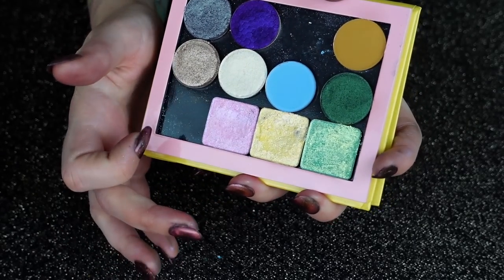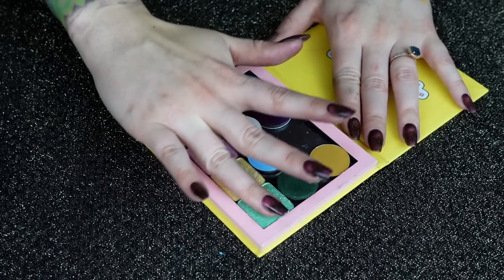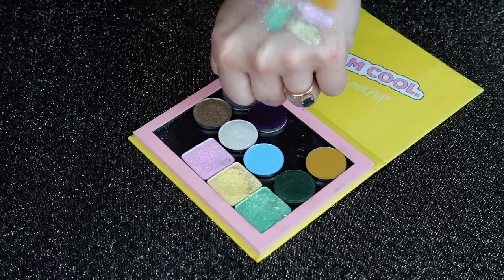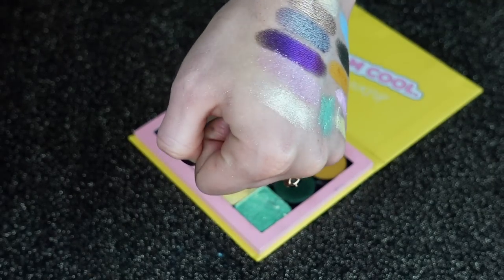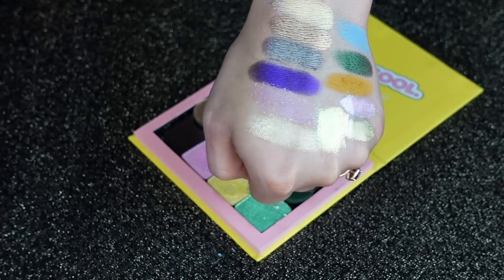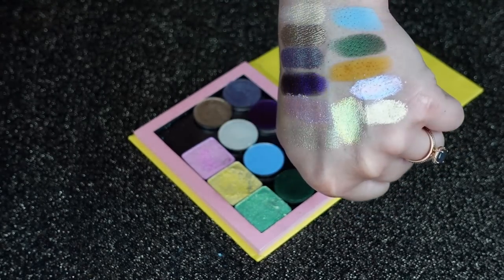And then these bottom three are from Menagerie — they're the Trifoils. We have Bunny, Chick, and Turtle Club. They're just super crazy shiny with a little bit of a shift to them. It's a little chunkier of a formula compared to some of my shifty shadows, but these are still nice so I'll keep them around.